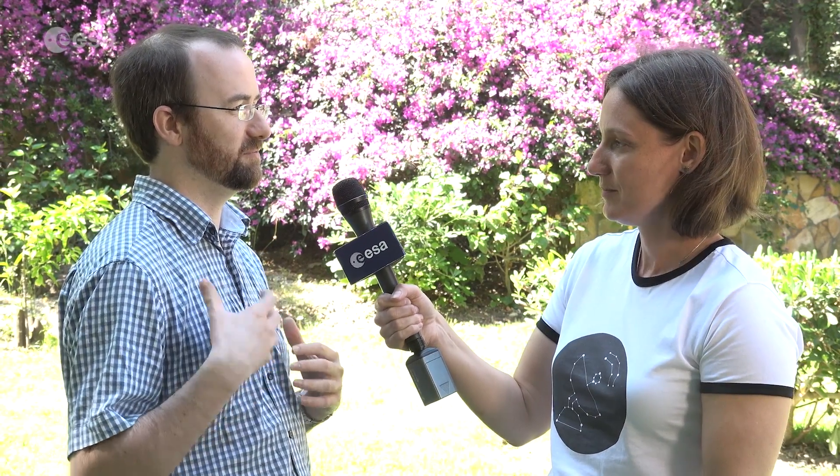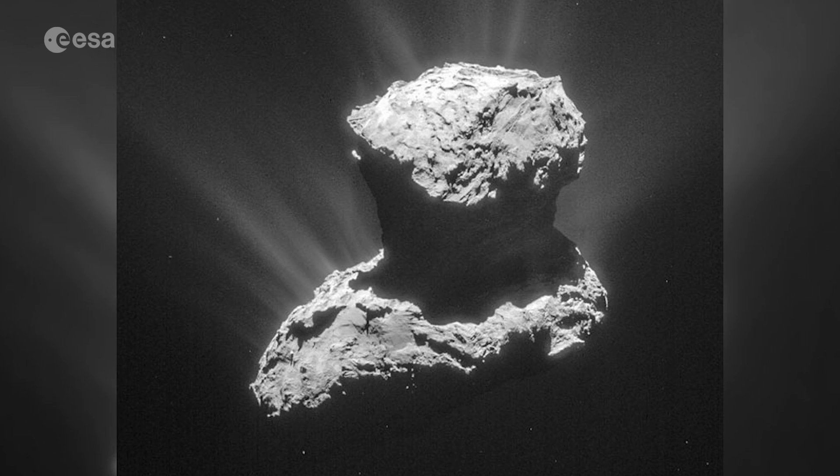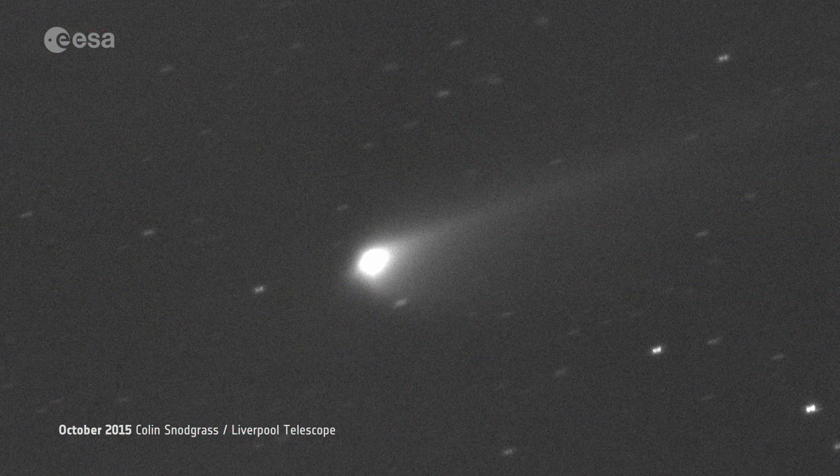What do you think some of the most important results are that will help guide other observations of comets from the ground? One of the really cool things Rosetta found was that comets have seasons and how much those seasons influence the activity. When we were monitoring it from the ground we were searching to detect the gas coming out of the comet, and for a long time we just didn't detect it. Then suddenly it really switched on. Because Rosetta was there, we can understand that in terms of the comet's seasons — the gas turned on when the southern hemisphere was illuminated. That idea that seasons are very important in understanding comets is something we can apply to others.